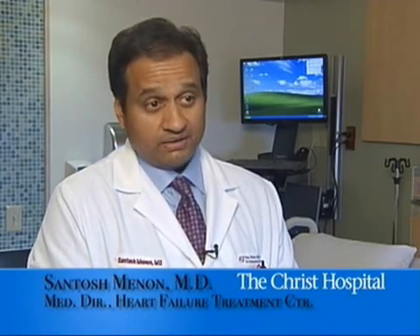It's a unique unit — 28 beds, single rooms. The nurses and the staff are trained in heart failure care. We work as a team, we round together as a team, and we all are on the same page for the care of the patient.